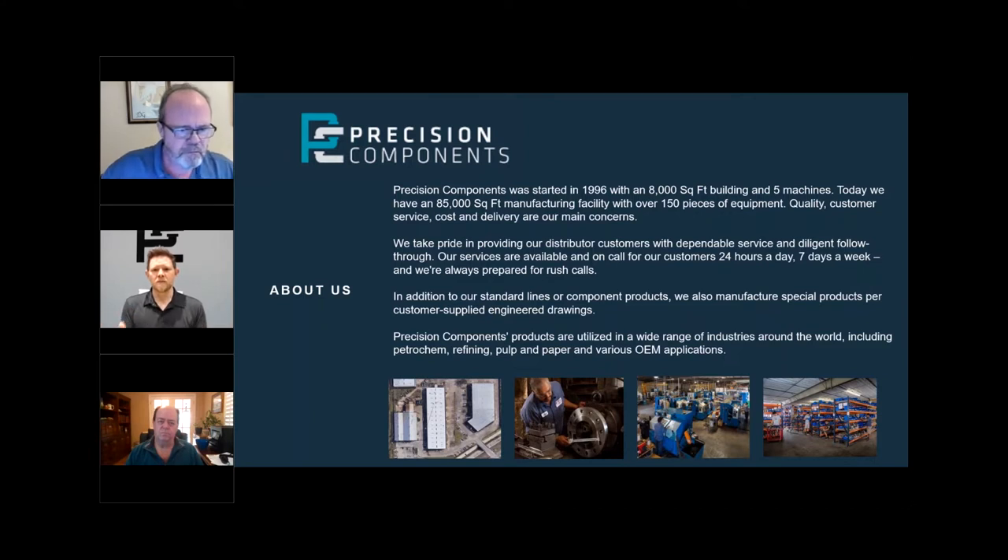A little bit about Precision: we've been around since 1996, and this October will complete our 25th year in business. We started off with five machines, a couple of guys, and 8,000 square feet. Today we have about 150 pieces of equipment and nearly 85,000 to 100,000 square feet of building space. If you look at the slide, you'll see three buildings listed at the bottom.